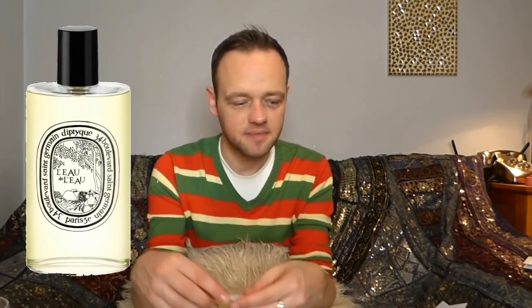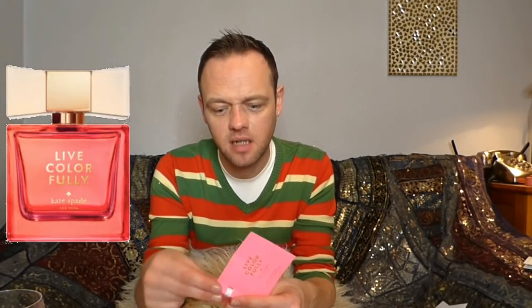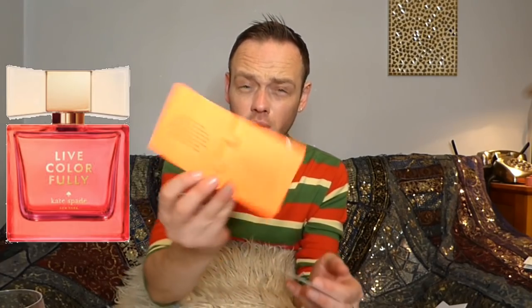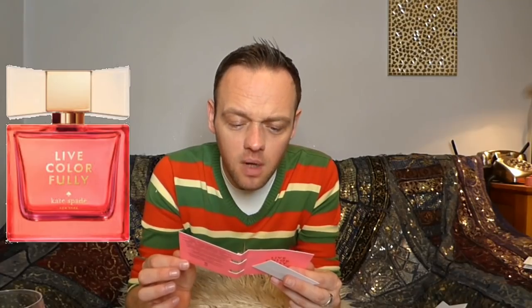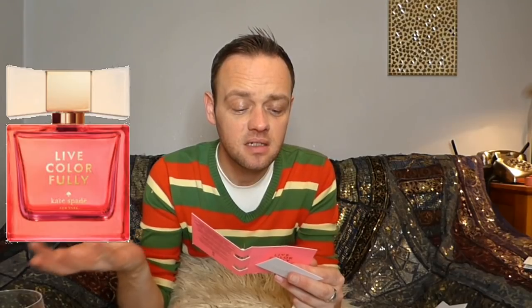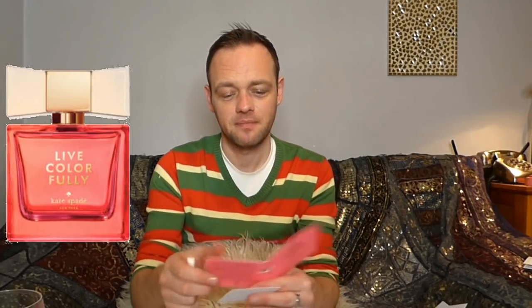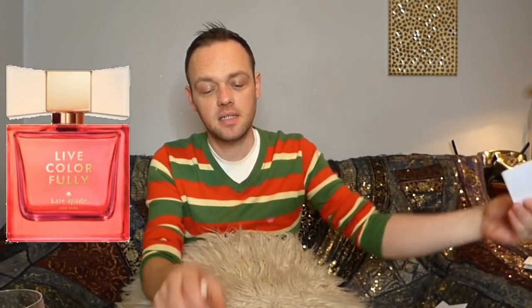Moving on — this one is called 'Live Colorfully' and it's by Kate Spade. Kate Spade aren't really known for their fragrances — they're more about handbags and shoes. The description is gold font on bright orange paper: 'Kate Spade invites you to live colorfully, to enchant the world around you while the fragrance's notes shift from delightful water lilies to citrus to a gently seductive musk, like light dancing on a prism.' I love the ball-crap that perfumes try and give you sometimes.